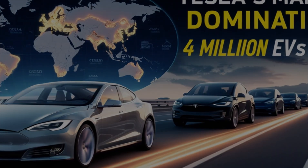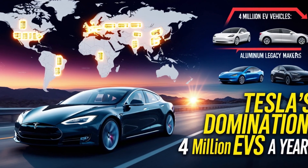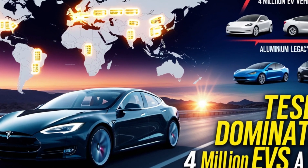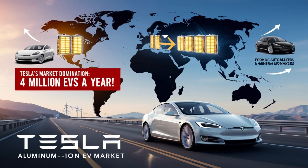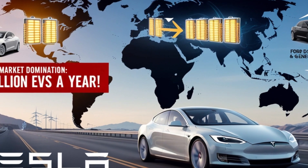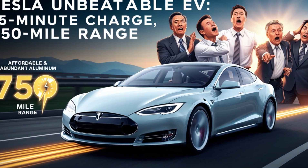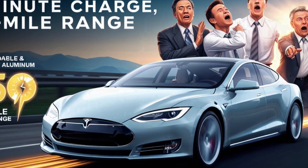This new breakthrough puts significant pressure on legacy automakers like Ford and General Motors, who have been investing heavily in EVs but are struggling to keep up with Tesla's rapid advancements in battery technology. Imagine trying to compete with an EV that charges in 15 minutes, offers nearly 750 miles of range, and is cheaper to produce because it uses abundant materials like aluminum. This innovation could pressure traditional manufacturers to either lower their prices or risk losing market share to Tesla's superior technology.